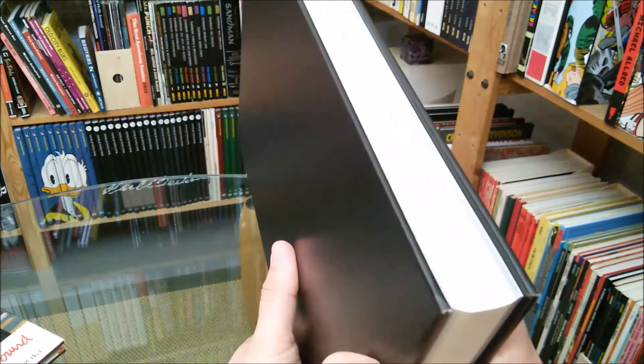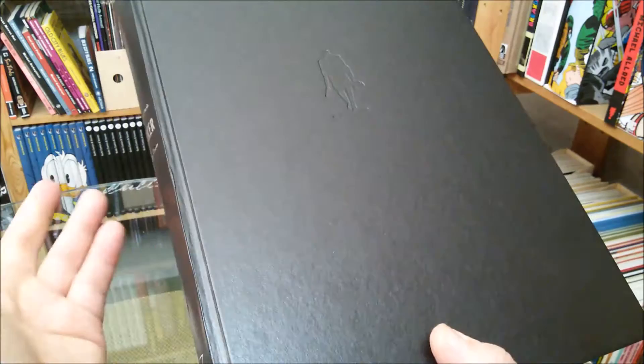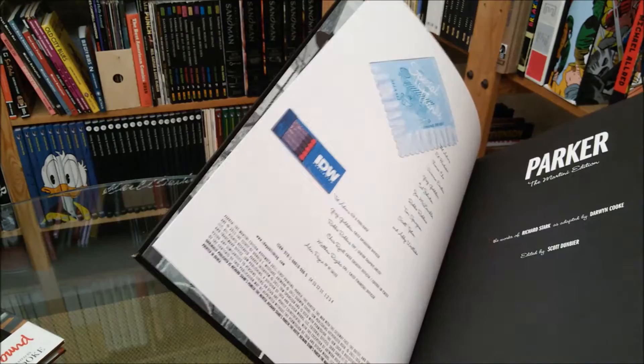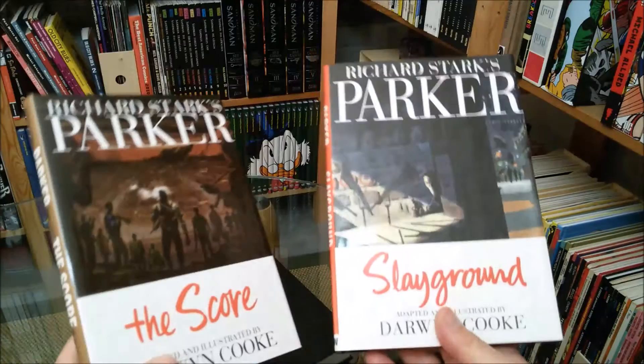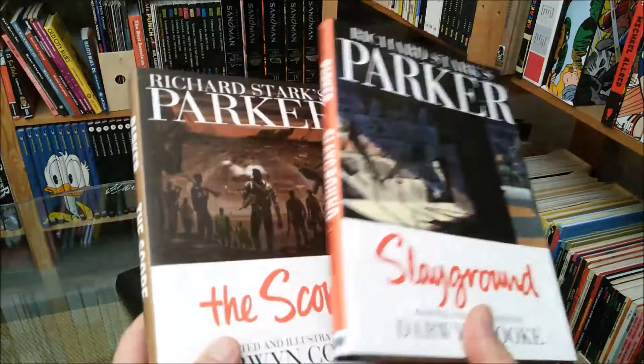It's a perfectly made book — perfectly presented, superb drawing, superb storytelling. I couldn't praise this book more. And honestly, I don't know why it's not out of print already, because this book was made in 2011 and it's still around. Maybe that's the reason why they didn't produce the later books in the same Martini Edition format. And as I said, I've waited nearly forever for the Martini Edition of those.